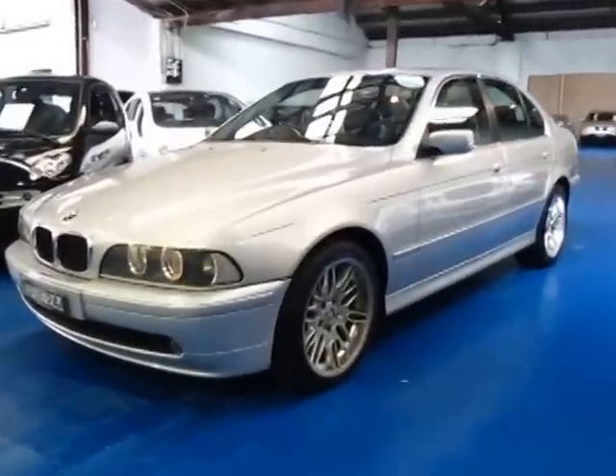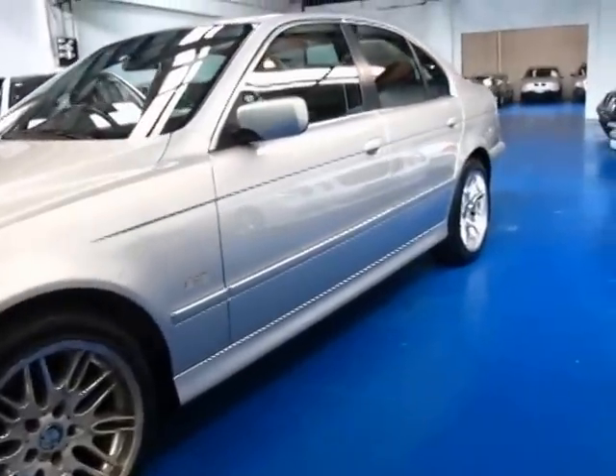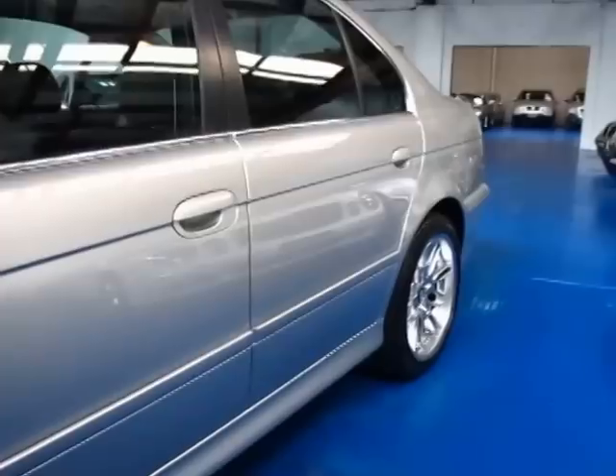Hi and welcome to the Old Timer Centre. My name is Philip Tarrant and today we have for you a 2002 BMW 525i Executive.